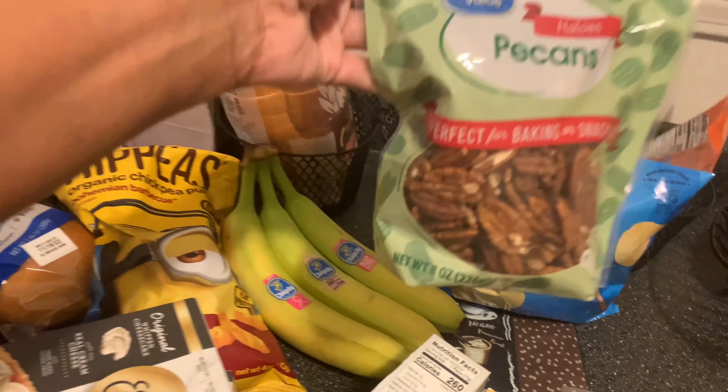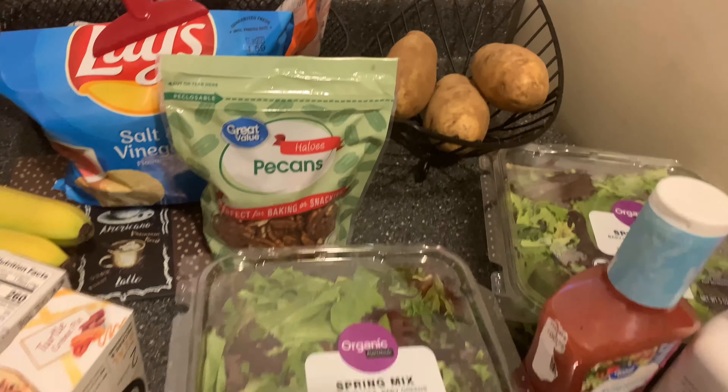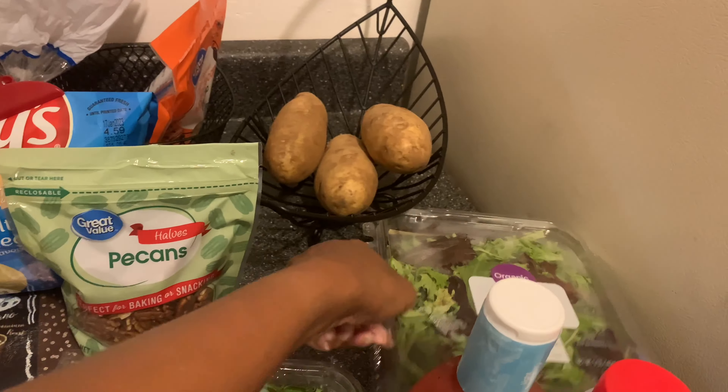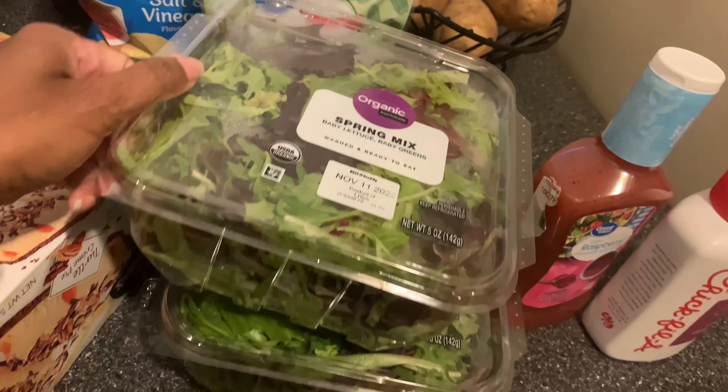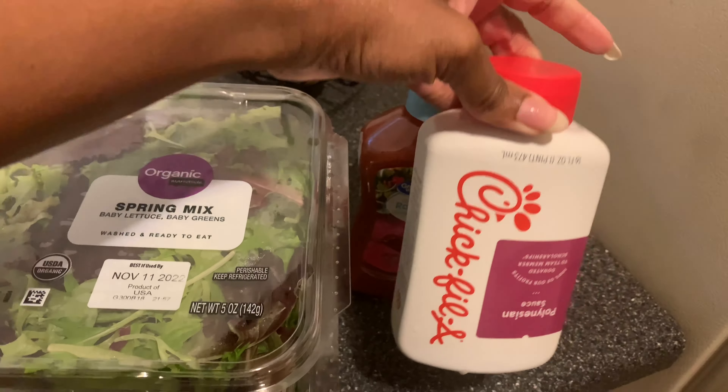I got some pecan halves for my salad, and I picked up two salads. I also picked up some raspberry vinaigrette and some Polynesian sauce, mainly for my daughter.